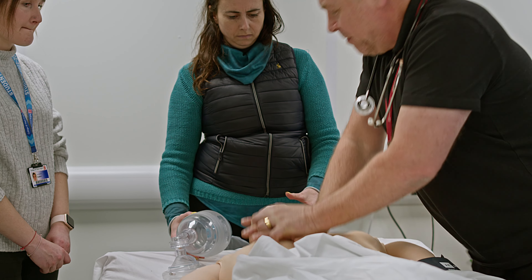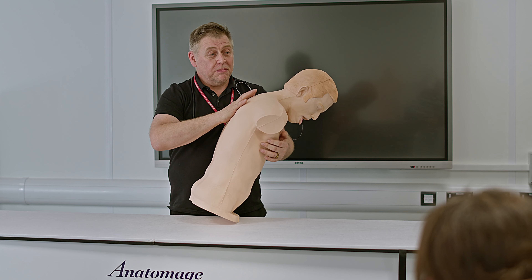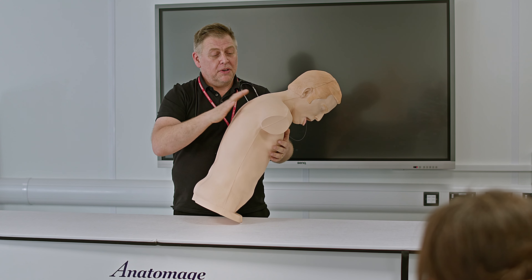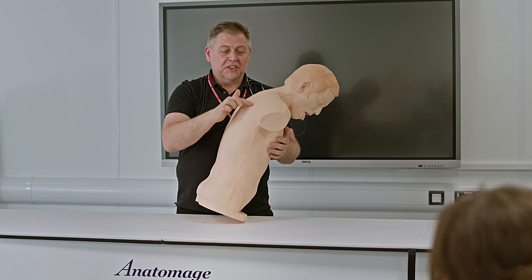The facilities are excellent at the College of West Anglia. We have three science laboratories, we have a lecture hall with a four-hundred seat lecture theatre, and we also have the state-of-the-art School of Nursing.